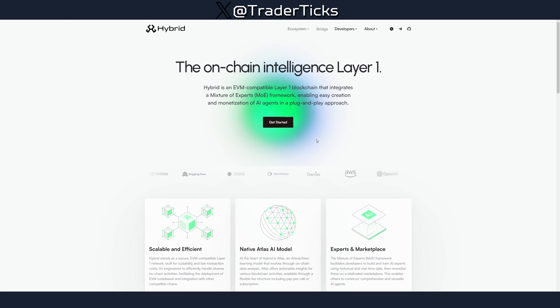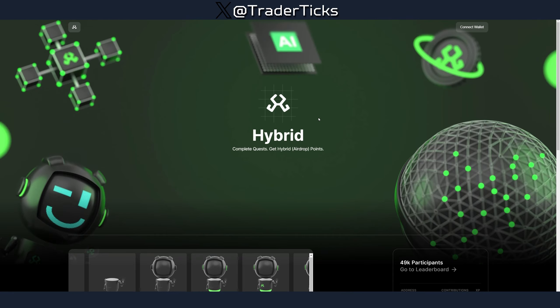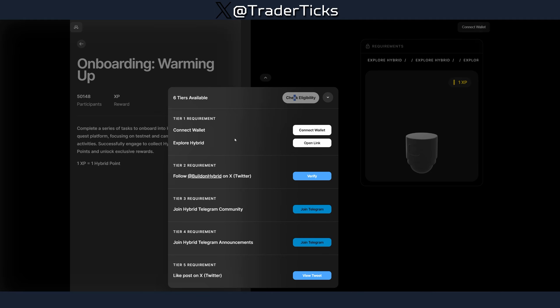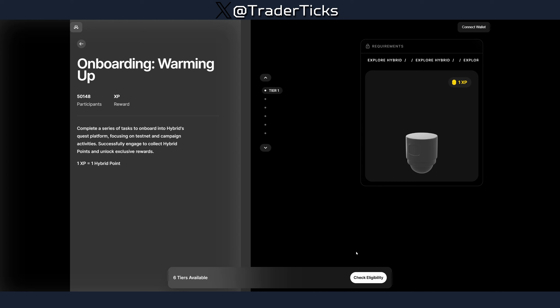We can begin farming this one because they've launched a new campaign. You can start farming their drop and obtaining this robot. To do so — I already did it, but here I'll show you with another address — you have to check your eligibility, then proceed and do the social tasks: connect the wallet, explore Hybrid documentation, follow them on Twitter, join the Telegram and announcement channel, like a post, and do a repost.